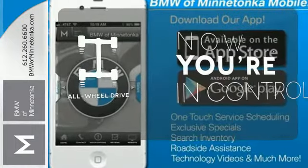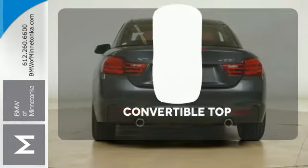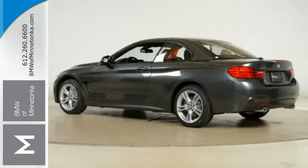This vehicle with its grippy all-wheel drive can handle anything Mother Nature throws at you. The feel of the open road takes on a new meaning with the convertible top. Feel the rush of excitement.